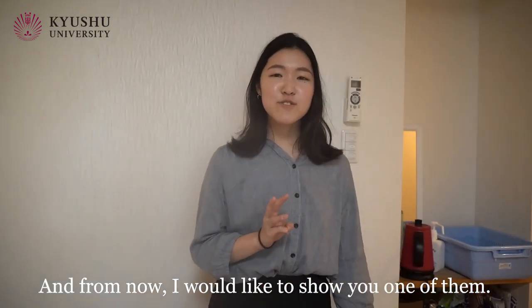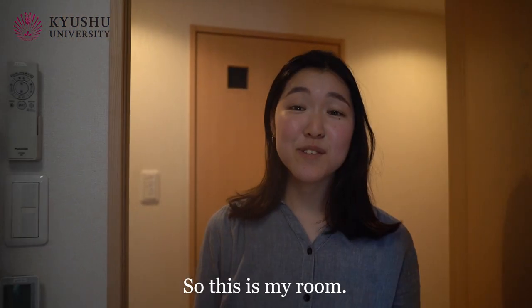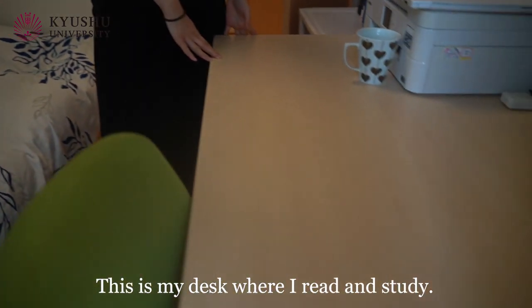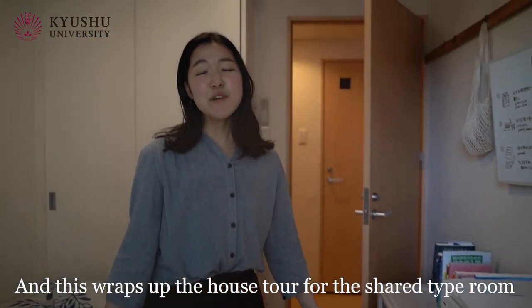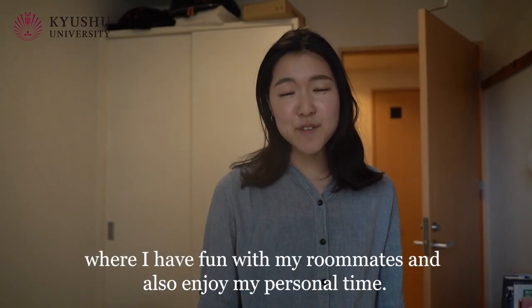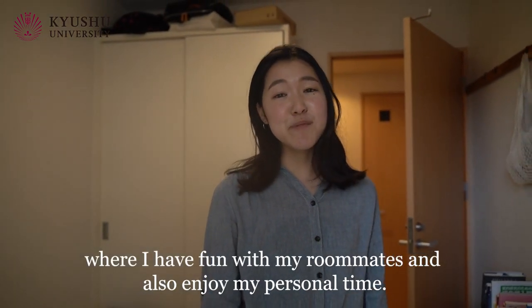From now, I would like to show you one of them. So this is my room, this is my bed, this is my desk where I read and study. And this wraps up the tour of the short type room where I have fun with my roommates and also enjoy my personal time.